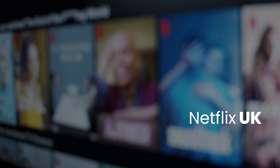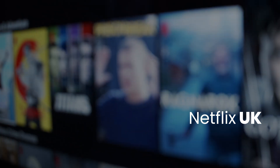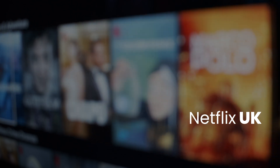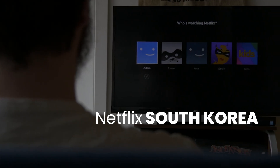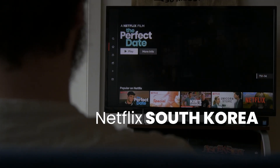United Kingdom: the UK Netflix library features a rich selection of British dramas, comedies, and documentaries — an excellent choice for fans of series like The Crown and Black Mirror. Japan: Japan's Netflix library is a treasure trove for anime enthusiasts, offering exclusive titles that are hard to find elsewhere. Connecting to a Japanese server allows you to explore this unique content. South Korea: South Korea's Netflix library is packed with K-dramas and movies that have gained international acclaim. By accessing this library, you can enjoy hit series like Kingdom and Crash Landing on You.